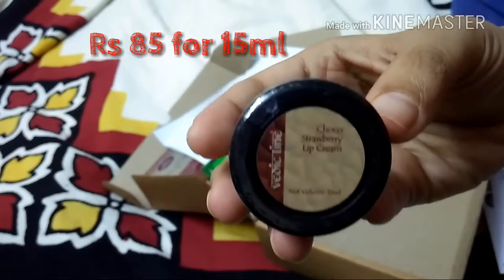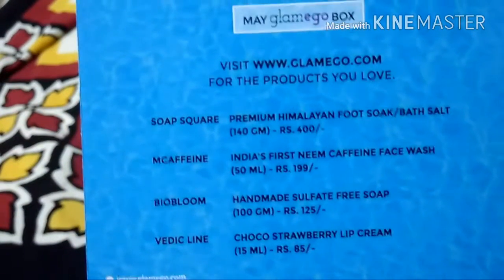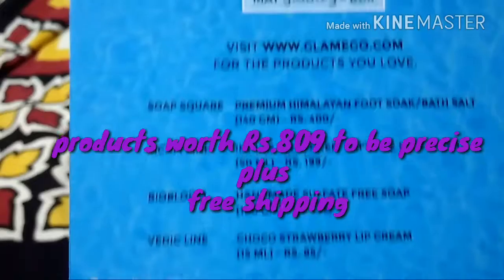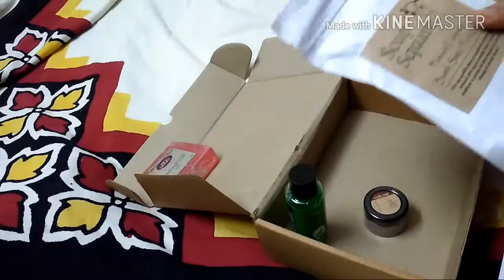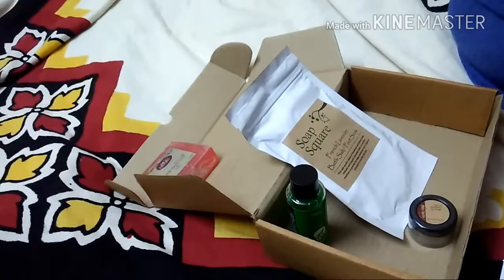The last product, which I was really looking forward to, is Vedic Line Choco Strawberry Lip Cream, which retails for 85 rupees. So spending 299 rupees and getting products worth around 800–850 rupees is a great deal. I think you guys should go for this month's Glamigo box — this is not a sponsored video. You can get the May box till the 31st of May.